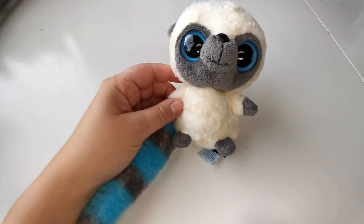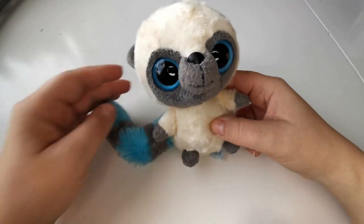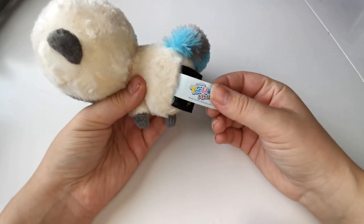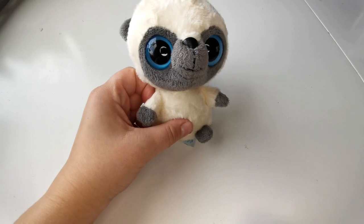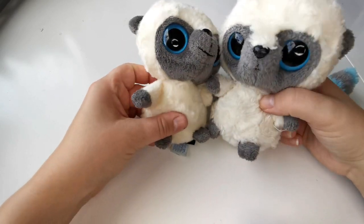Hi and welcome to today's video. Today I have a haul video filled with plushies. I got these Yoohoo and Friends plushies over the span of a few flea market and second-hand store rounds. I posted some on Etsy and they've been selling well, so I got some more and just posted them to my Etsy shop — I'll leave a link down below.